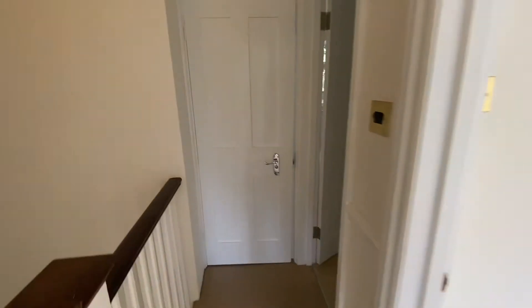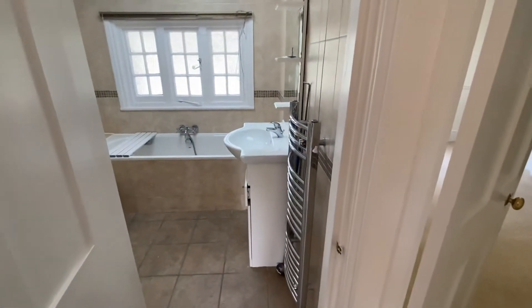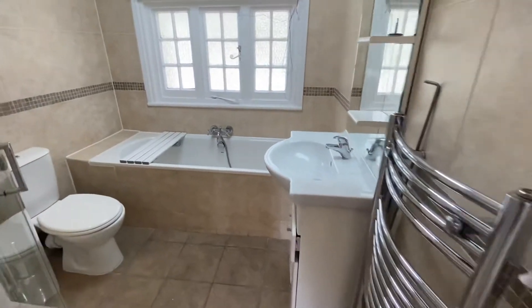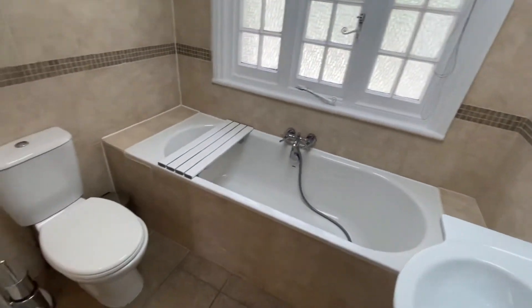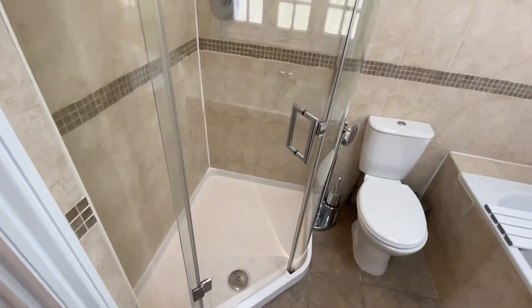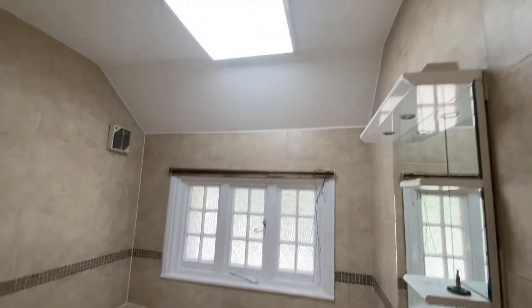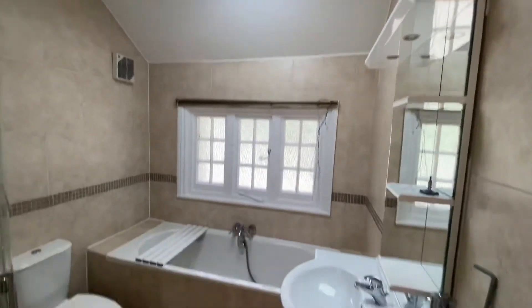Last but not least, we have the bathroom. There's a heated towel rail, sink basin, bath suite, WC, and this amazing shower enclosure too. There's a good amount of light in here as well.